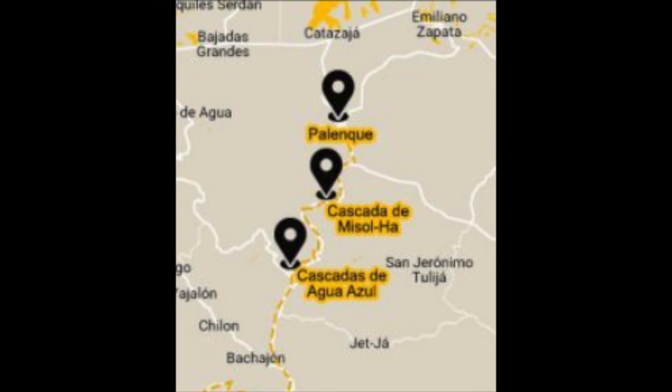Welcome to Palenque episode 3: Waterfalls. Right after seeing the Mayan ruins we got in our little tour bus and headed to Misol Ha waterfalls. You can see where it is on the map — it's very close to Palenque, about a 40-minute ride. After Misol Ha we head to Cascadas Agua Azul, which you can also see on the map, a little further south.